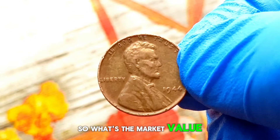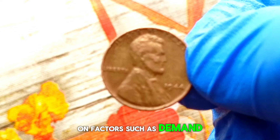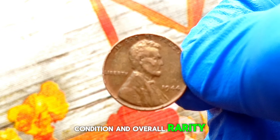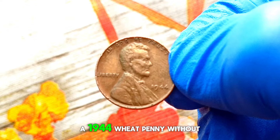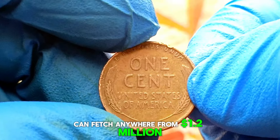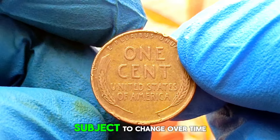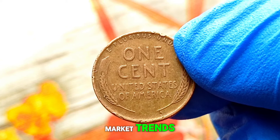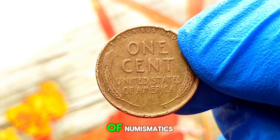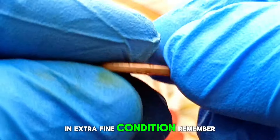Despite being circulated, the coin retains its sharpness and luster, making it even more desirable among collectors. The market value can vary depending on factors such as demand, condition, and overall rarity. According to recent auctions and market analyses, a 1944 wheat penny without a mint mark in extra fine condition can fetch anywhere from $1.2 million in today's market.